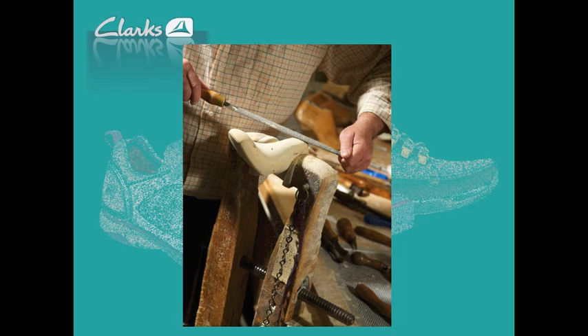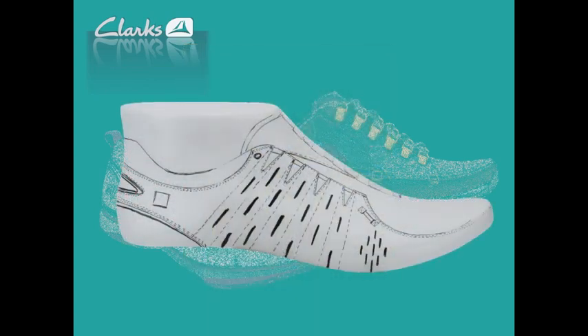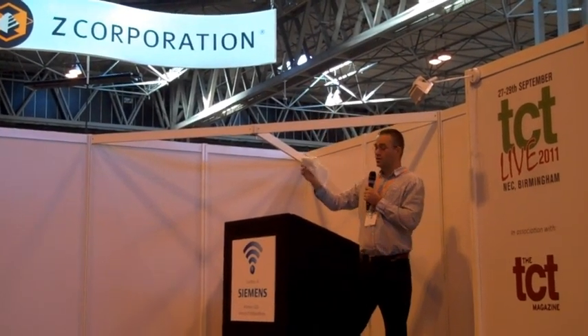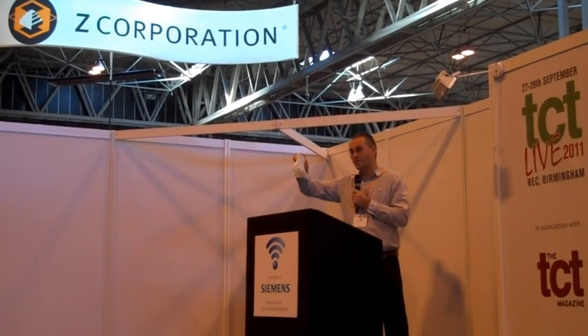Once the last is completed to our satisfaction, we scan it using a laser scanner. That data goes into our database and we're able to use it in downstream processes. We then draw a drape — a vacuum-formed piece of plastic. In the old world, that drape would be sent to a factory: put in a box, shipped by DHL, cost £25, and take four days before the factory could start work on it.